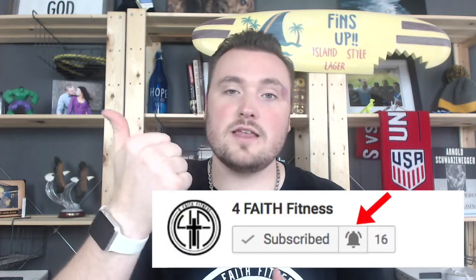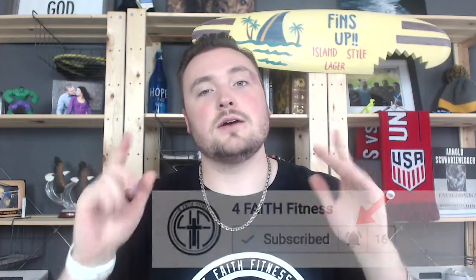So what is up, 4FaithNation? Thank you again for tuning into the video. If you're new around here, consider giving us a thumbs up and subscribing to the channel because we talk about weight loss and fat loss and that is it. My only goal is to help you reach yours.